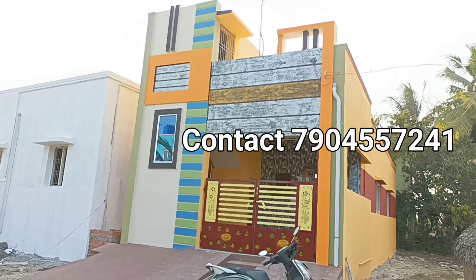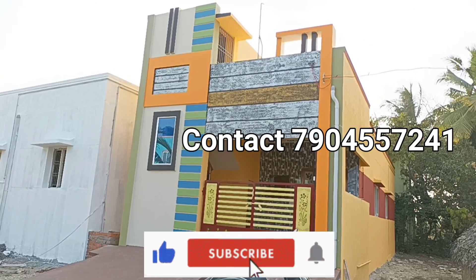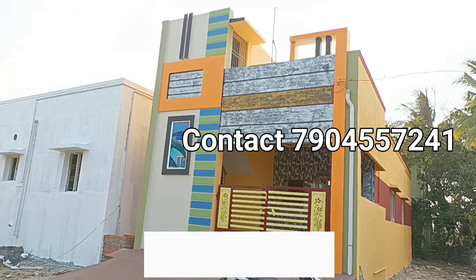Hi viewers, my name is Saranapunmar Construction. Please like and subscribe to the channel and share it with your friends and relatives.